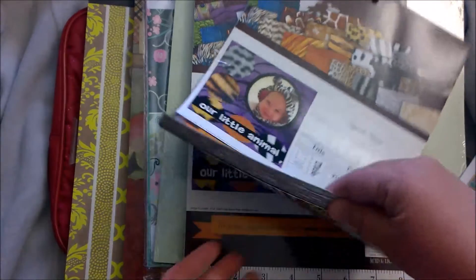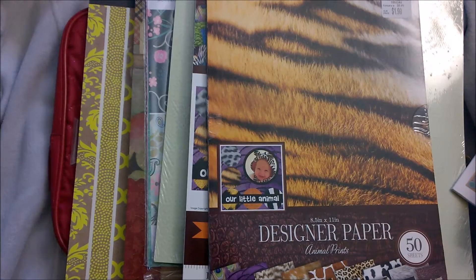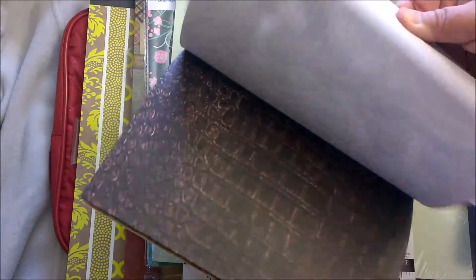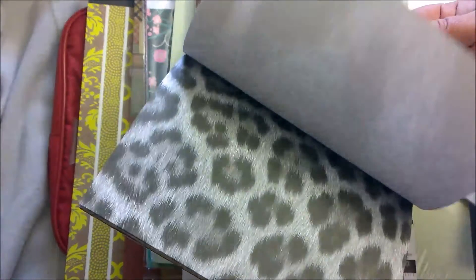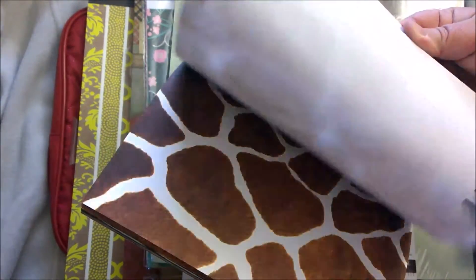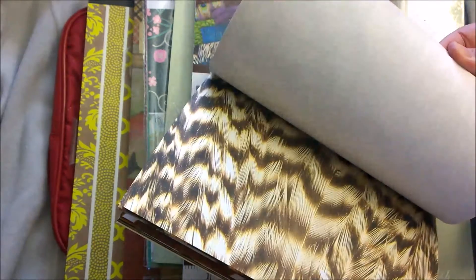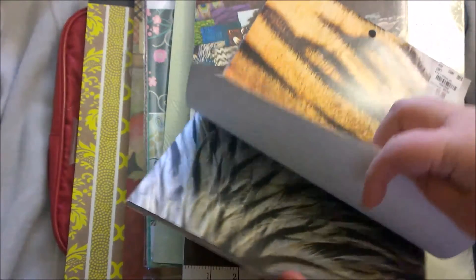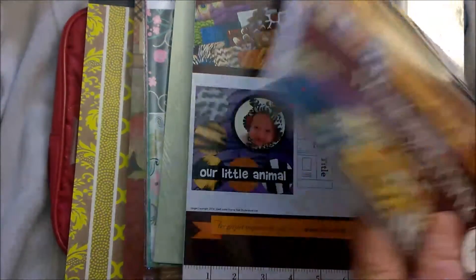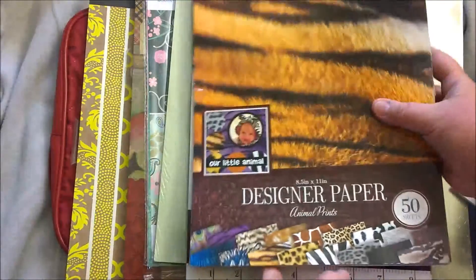I bought three packages of these — they were regular $6.99 for $1.99 — and they're all different animal prints. I make a lot of paper beads, so I thought these would make nice paper beads. Look at that giraffe print — that's probably my favorite. And who knows, maybe I'll make some planner dividers out of these because the peacock print is really nice too.